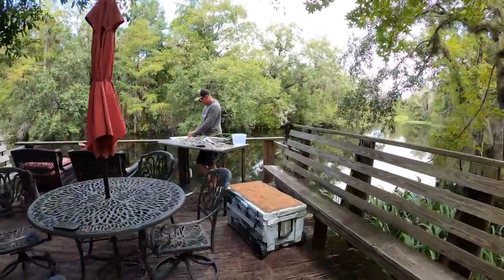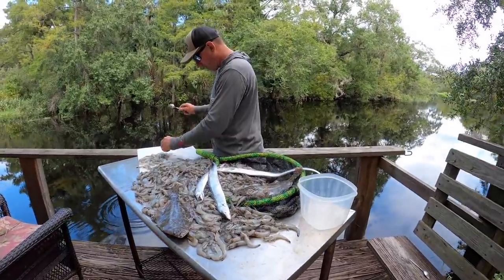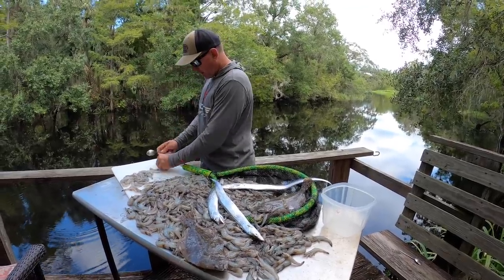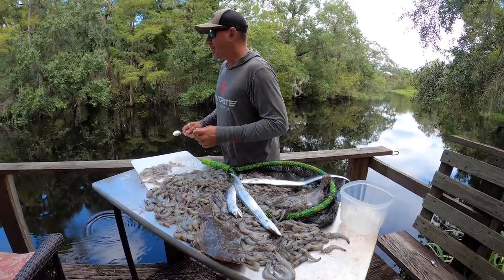What's up everybody! Check out this pile of shrimp Kelly and I caught yesterday - we wore them out. I've got a little spoon and a cutting board and I'm scooping their heads and throwing them into the canal.